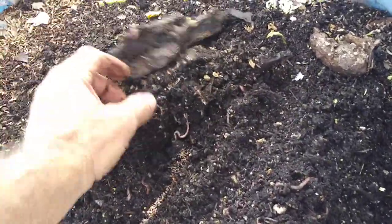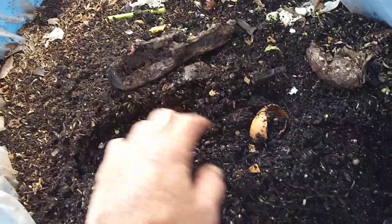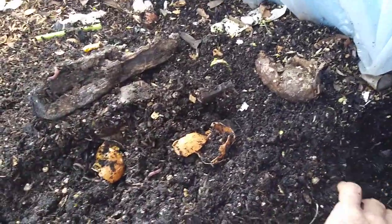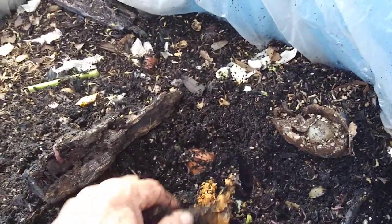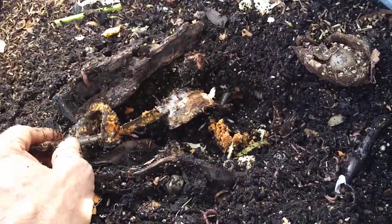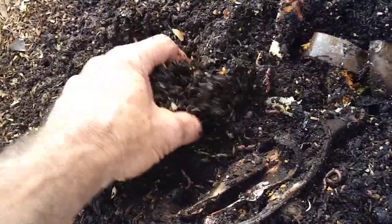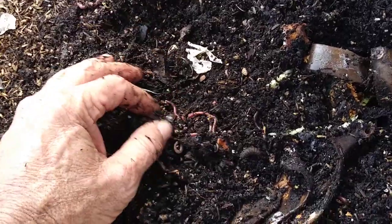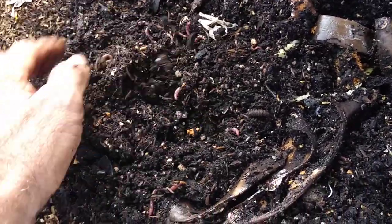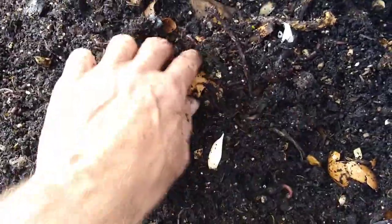This bin has been fed very well lately. I got a juicer, so all my juicer scraps — all that ground up stuff — goes in here. There's some ground up carrots and finely ground vegetables, a banana peel. Look at all the worms in here, tons and tons. There's some pistachio shells I've been putting in there — that's like a long-term food. Pistachio shells, crab shells, oyster shells, mussel shells, eggshells.